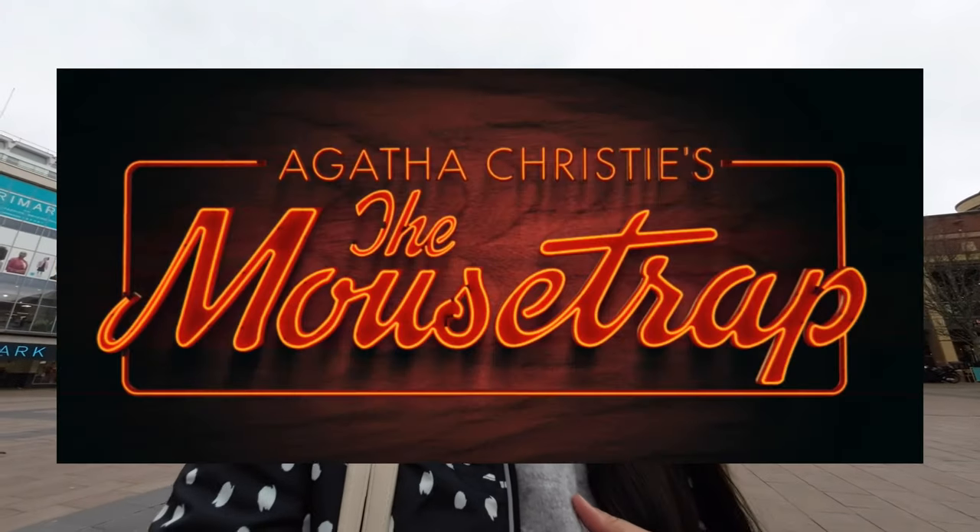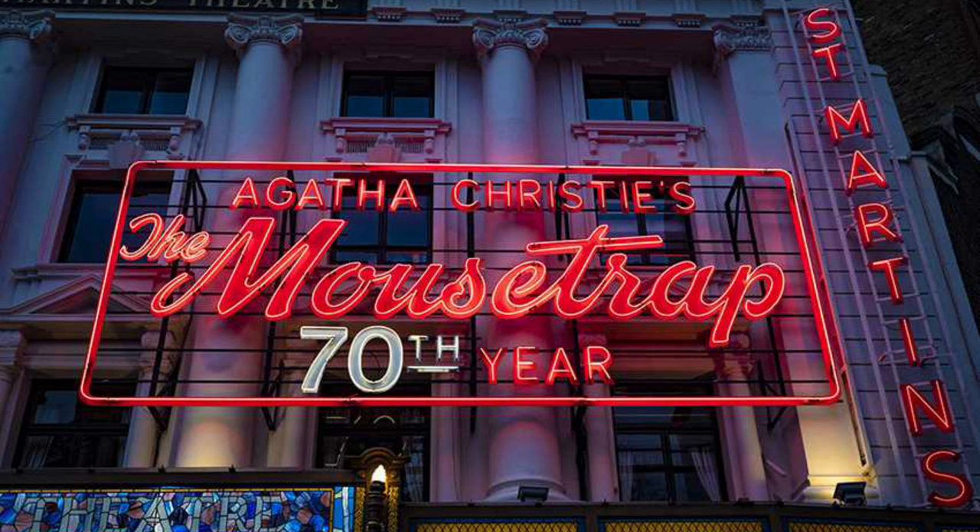Hi everyone, this is Pat. I'm a Filipina living in the UK, and today we're going to the Belgrade Theatre because we're going to watch the touring production of Mousetrap. I'm in the town centre right now — it's about a three-minute walk from here. This is to mark the 70th anniversary of Mousetrap. I've been meaning to watch it because I'm a big Agatha Christie fan.